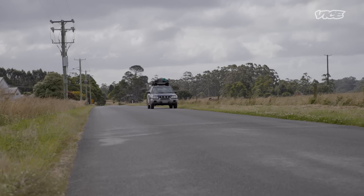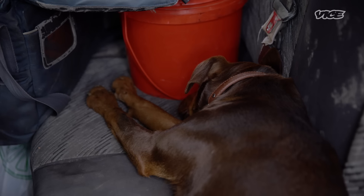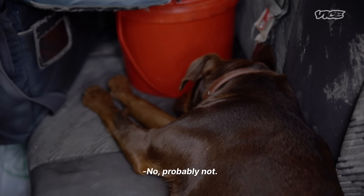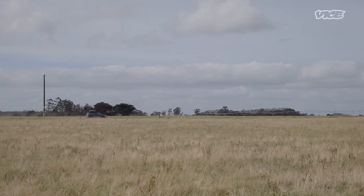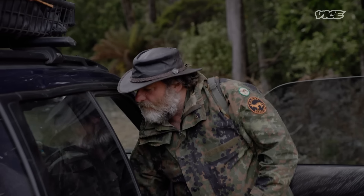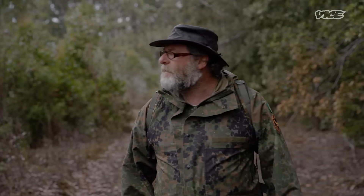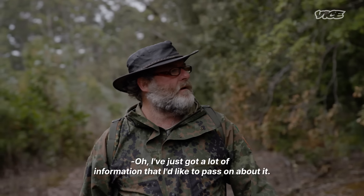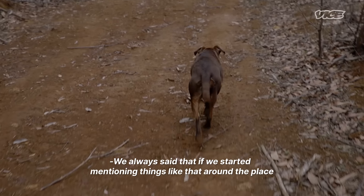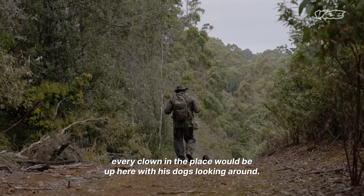Hello Matthew, my name is Neil Waters. A friend of yours put me onto you in regards to a thylacine sighting — you happy to chat to me on the phone? Gavin, how are you? A fella by the name of Chris gave me your number and said that you and your wife might be interested in having a chat about the old striped ones. But we always said that if we started mentioning things like that around the place, there'd be every clown in the place up here with his dogs looking around.